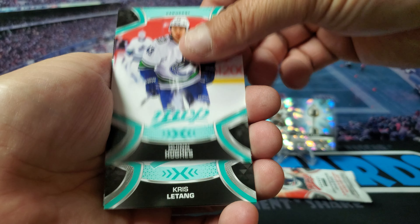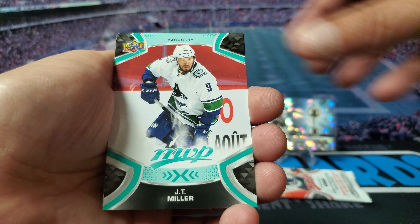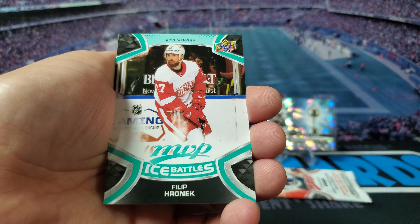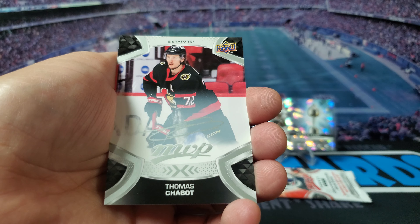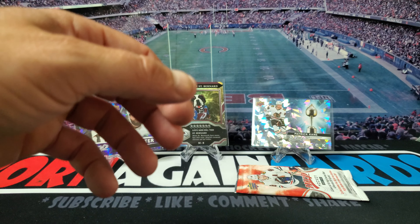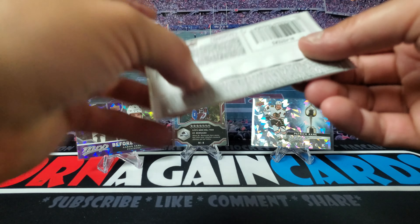Got Quinn Hughes, Kris Letang, JT Miller, Niko Hischier, Filip Forsberg, Thomas Chabot — with the fake auto. Yep, fake auto.